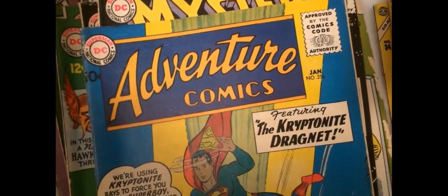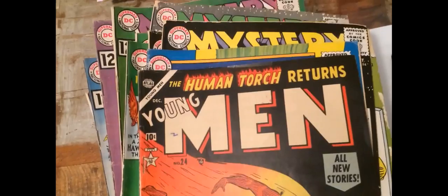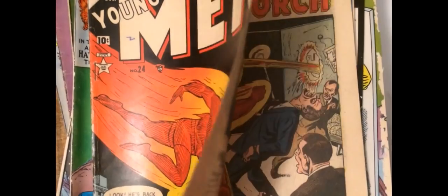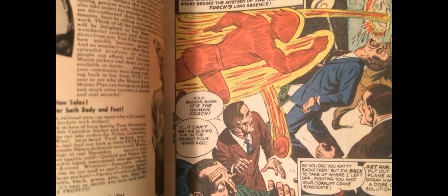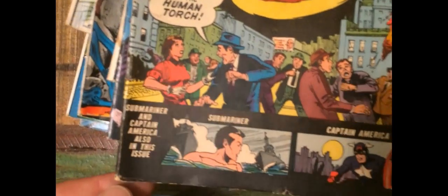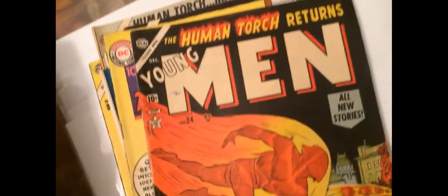That's another Adventure. But this is the book I'm excited to show you. This is Young Men 24 — Return of the Human Torch. I'm guessing it's around mid-50s. 1953, there you go. Another black cover. It has got a bit of damage down here, unfortunately. But considering it's a black cover and it's over 60 years old, it's been kept really, really nicely. It needs a bag and a board.